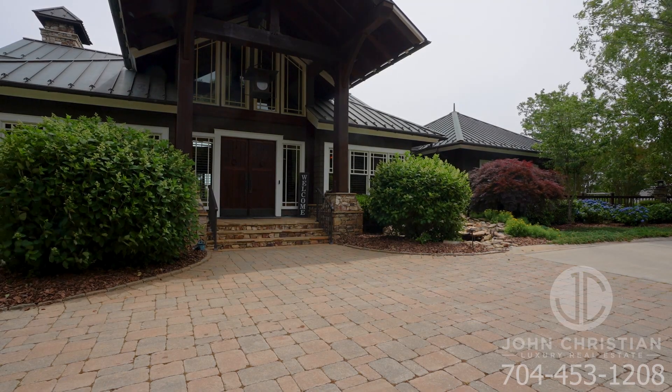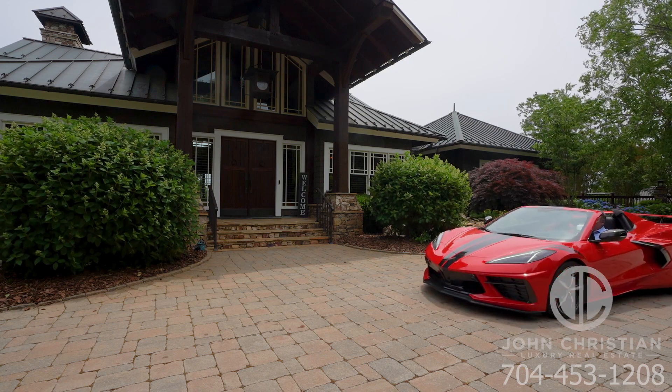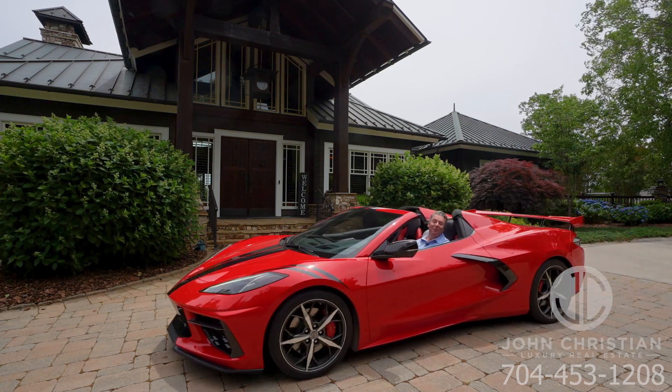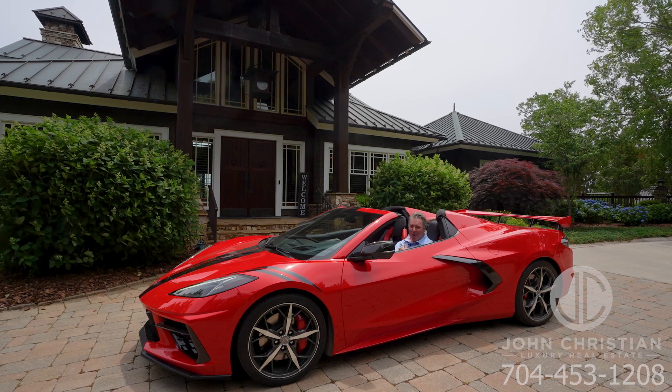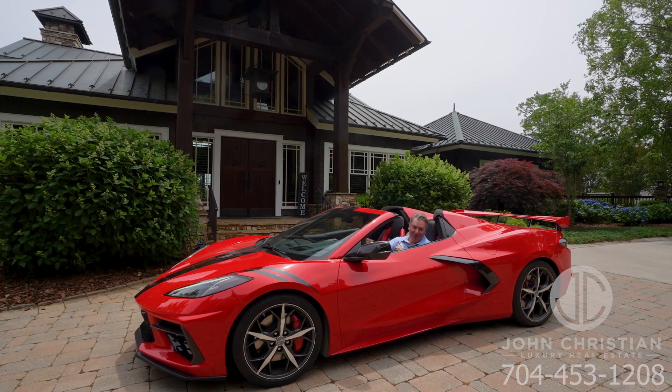Hey everybody, it's John Beck with John Christian Luxury Real Estate, and I am thrilled to introduce you to one of the most incredible lakefront homes you have ever seen. We're at 605 Roy Copley Road. You've got to come inside and take a look, and I'm going to take a cruise. See you soon.